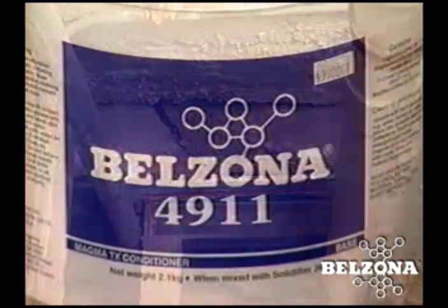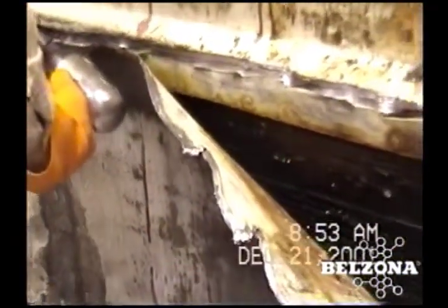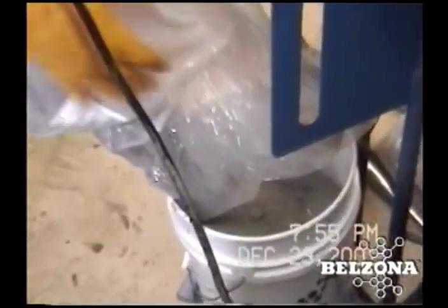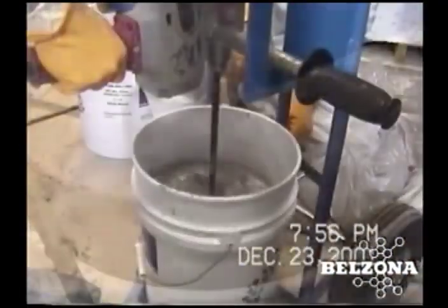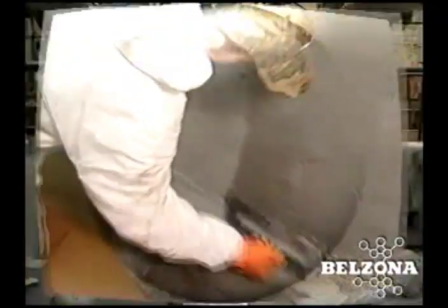The Belzona solution offers tangible savings versus conventional alternatives. With downtime at a premium, this particular Belzona renovation was accomplished in one-third the time required for installation of new vessels at less than half the cost. The paper mill saved hundreds of thousands of dollars by once again selecting the Belzona solution.